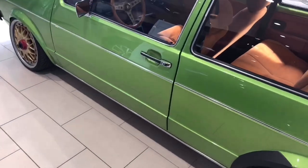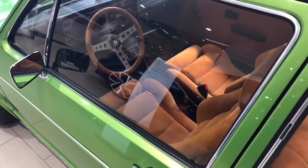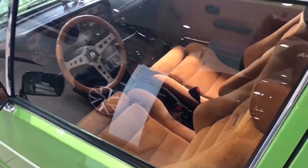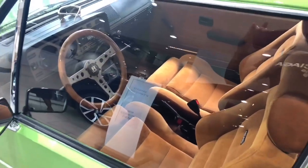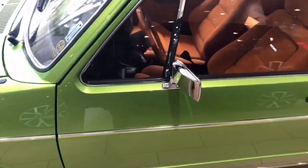I remember when I was 16 and I had my driver's license, I really wanted to get this car. I was begging my mom to get it for me, and she refused because back in the day this car was pretty expensive.